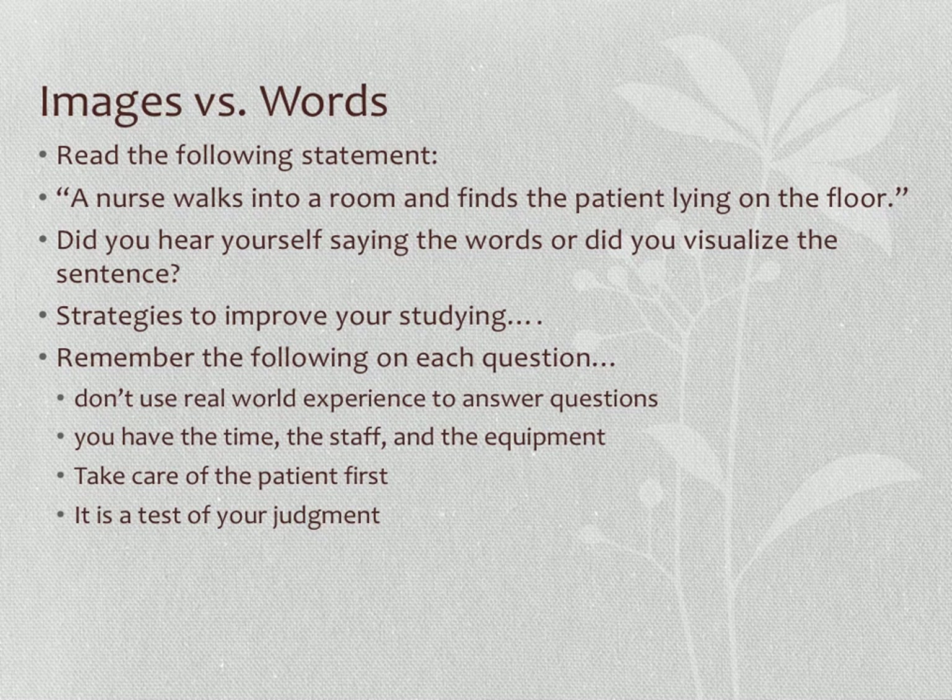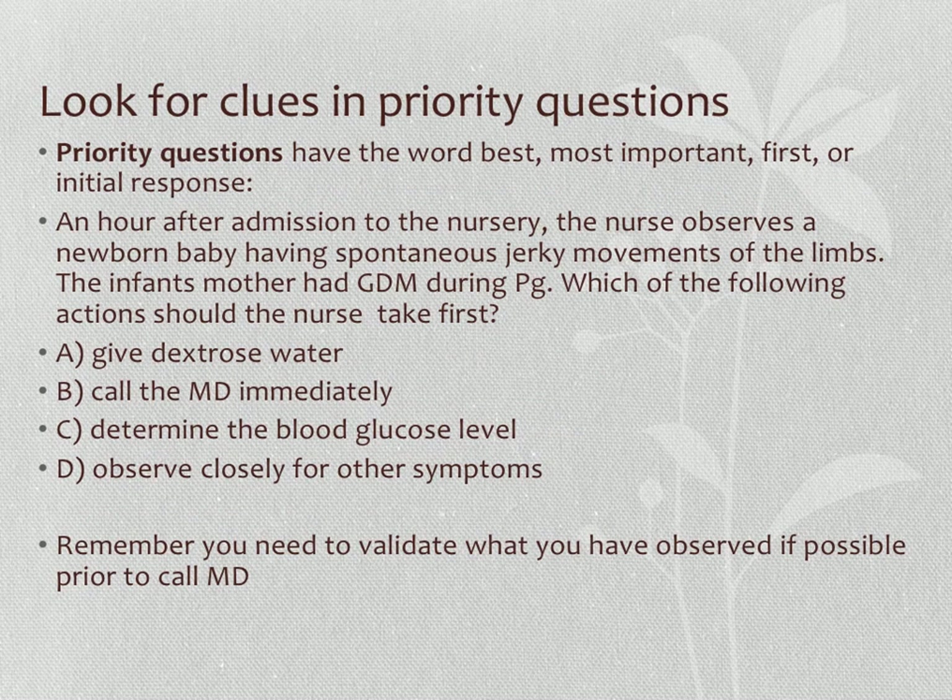Look for clues in priority questions, which make up the majority of NCLEX-style questions. Look for words like 'best,' 'most important,' 'first,' and 'initial response.' For example: 'An hour after admission to the nursery, the nurse observes a newborn having spontaneous jerky movements. The infant's mother had gestational diabetes. Which action should the nurse take first?' Options: give dextrose, call the MD, determine blood glucose level, or observe closely for other symptoms.